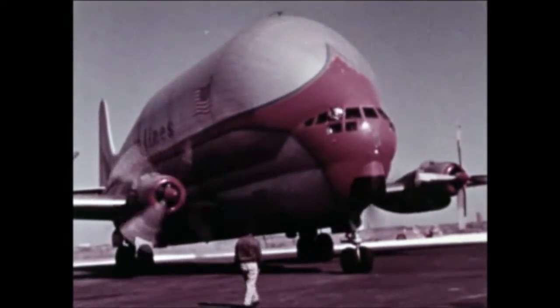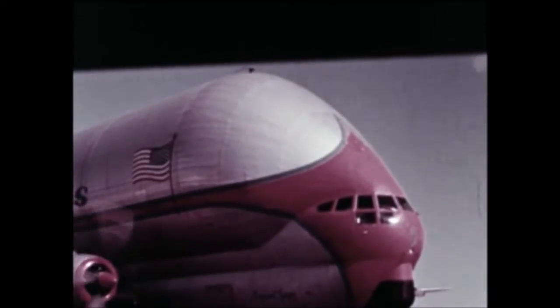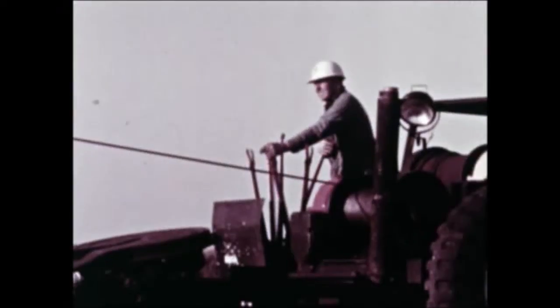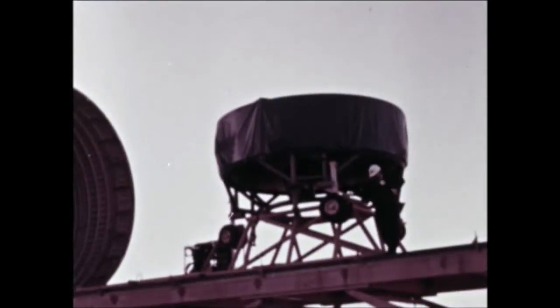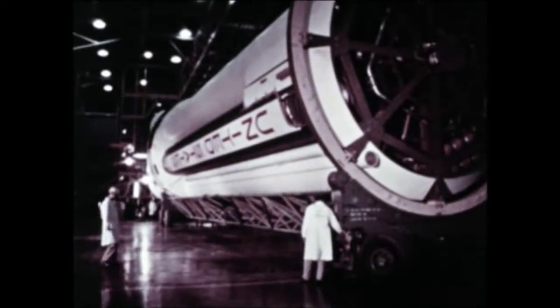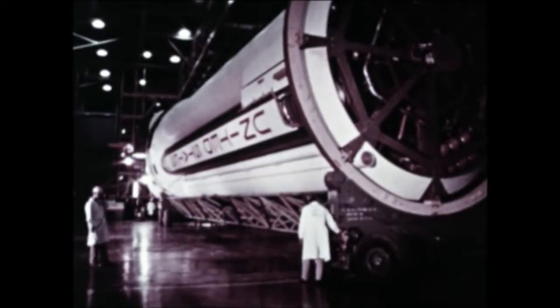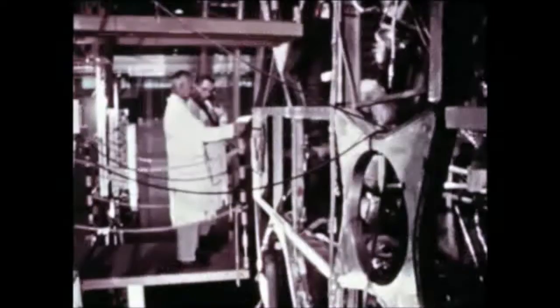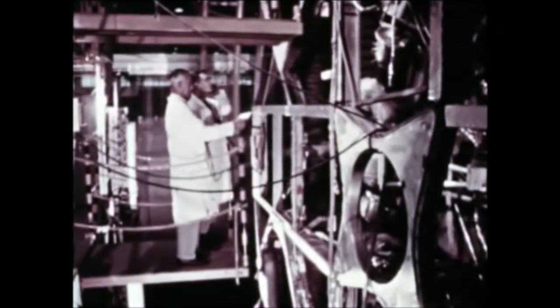S-I-U-8 was delivered to the Cape on March 8th by Guppy. The unit was transported to Hangar AF. Checkout and alignment were completed, then the unit was painted. On March 18th, erection of the I-U was completed. Meanwhile, at Marshall's Michoud operations, Chrysler completed post-static checkout of S-1-10 on March 5th. Preparations for shipment to KSC are in progress.